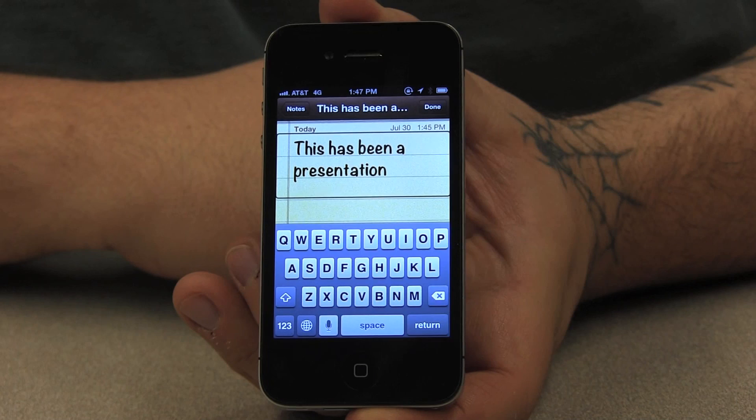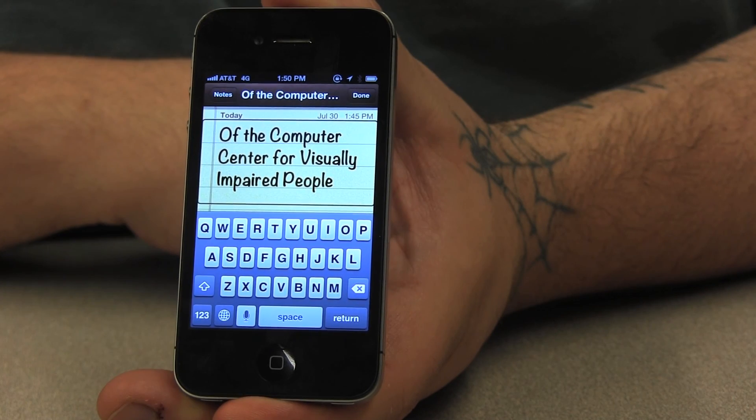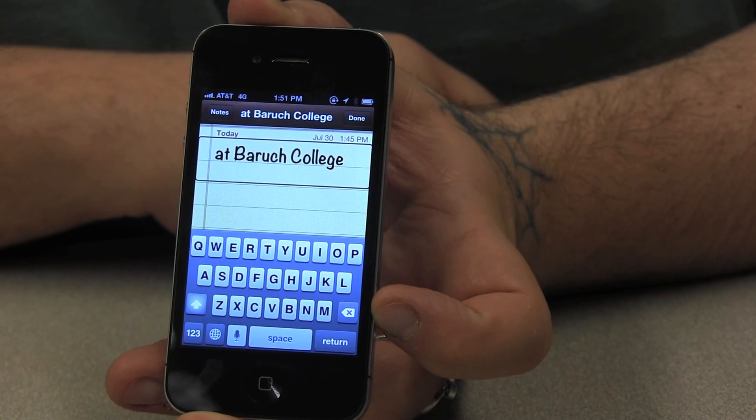All in all, this was a pretty good first experience with the app, but we will definitely be looking at more features in upcoming videos. This has been a presentation of the Computer Center for Visually Impaired People at Baruch College.